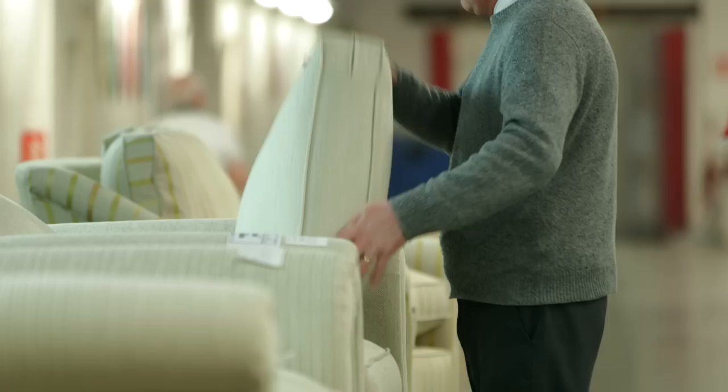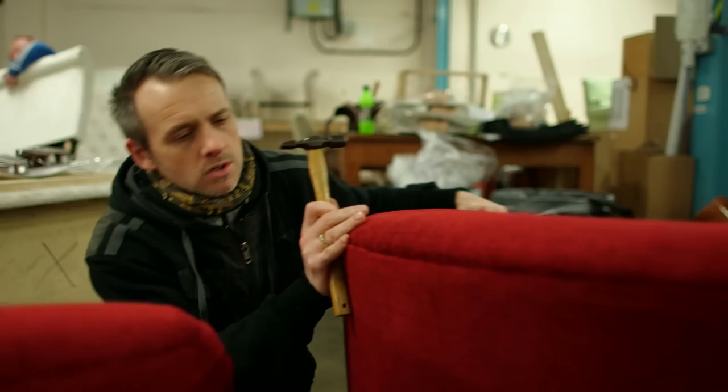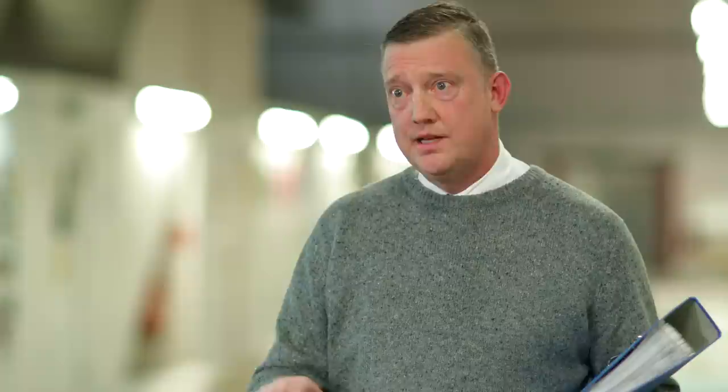Then they get examined on the shop floor, checked again, put back on the belt again — nothing goes until it's 100% right. Just checking to make sure the job's all up to spec and correct, make sure there's no staples or loose threads showing.